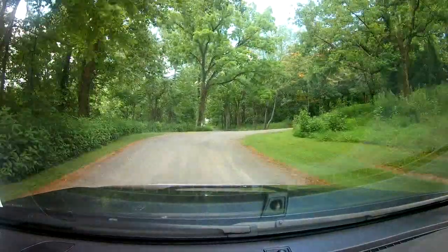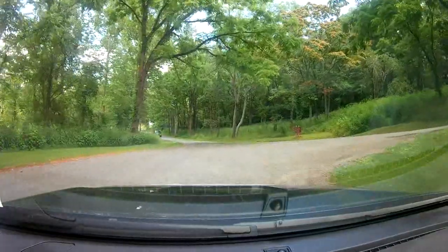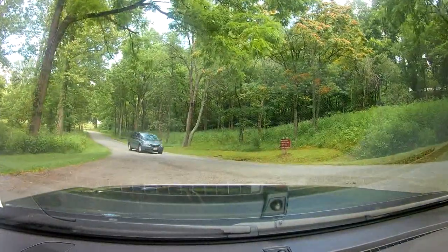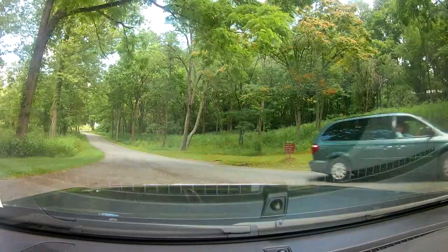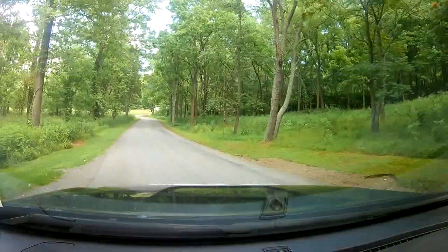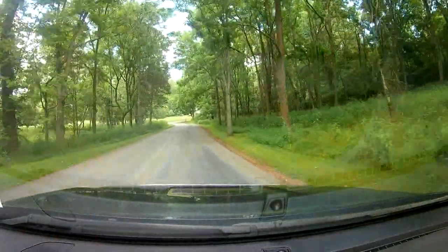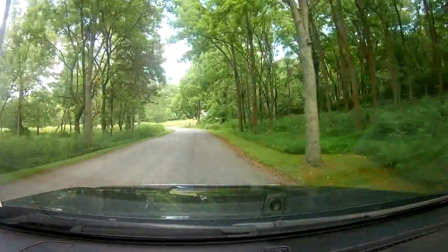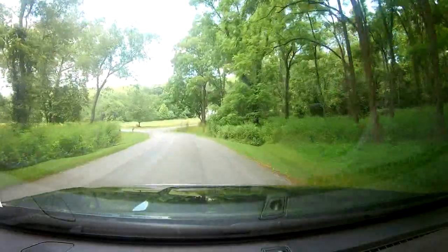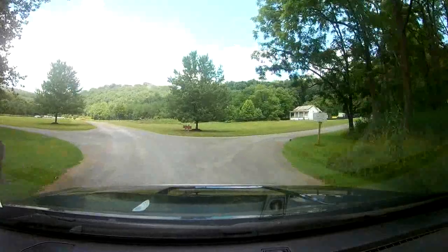We're leaving the furnace and going down to what they call Baker's Island. There's a picnic shelter down here and a boat launch for the New River as well. If I remember from last time, there are some wonderful views of the New River and you can walk right down to the water. This would be a fairly large parking lot.